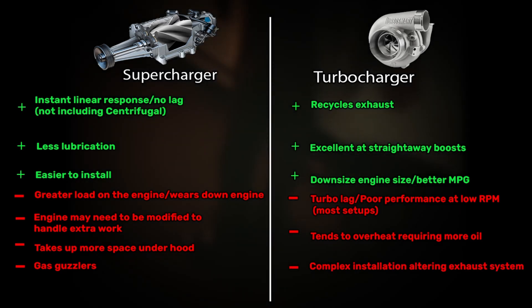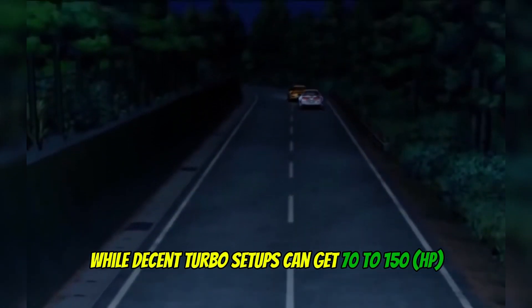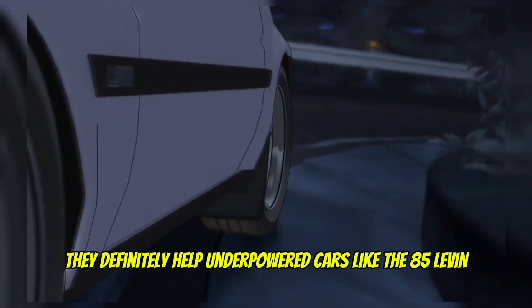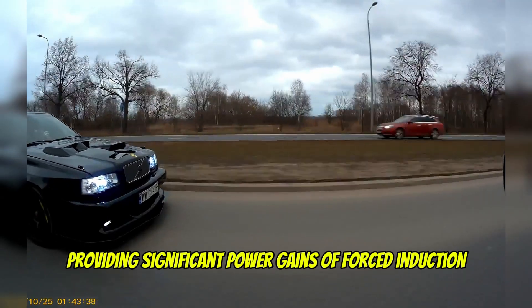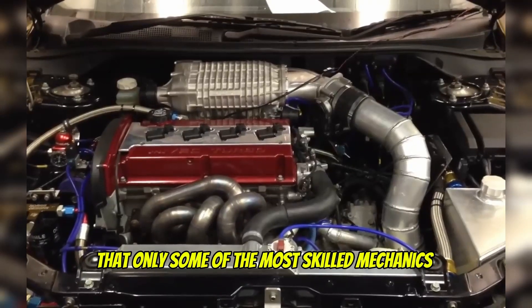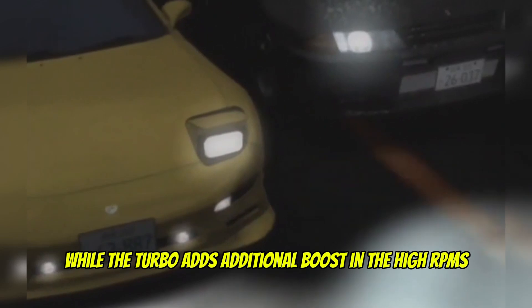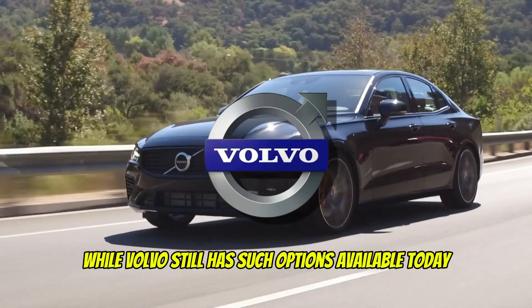More oil lubrication is needed to keep the turbo going, and there's the intricate installation involving the car's exhaust. Superchargers nowadays can add between 50 to 100 horsepower, while decent turbo setups can get 70 to 150. Both are able to increase engine power by 30 to 40% on average. Additionally, you can combine the two — this process is called twin charging, providing significant power gains of forced induction. It's a complex process that only the most skilled mechanics can get working properly. Similar to sequential twin turbo, the supercharger provides low RPM boost while the turbo adds boost at high RPMs — something Lancia, Nissan, and Volkswagen started in the 80s, while Volvo still has such options available today.